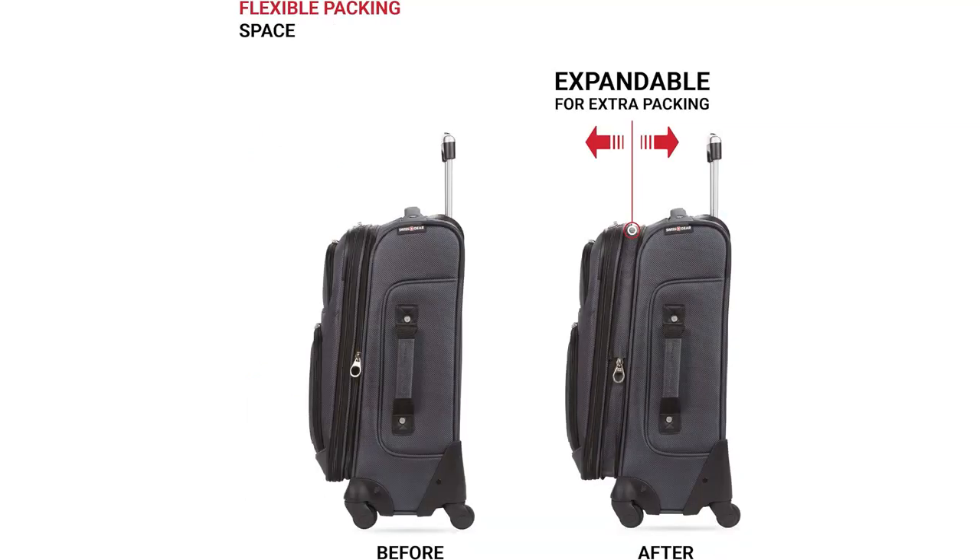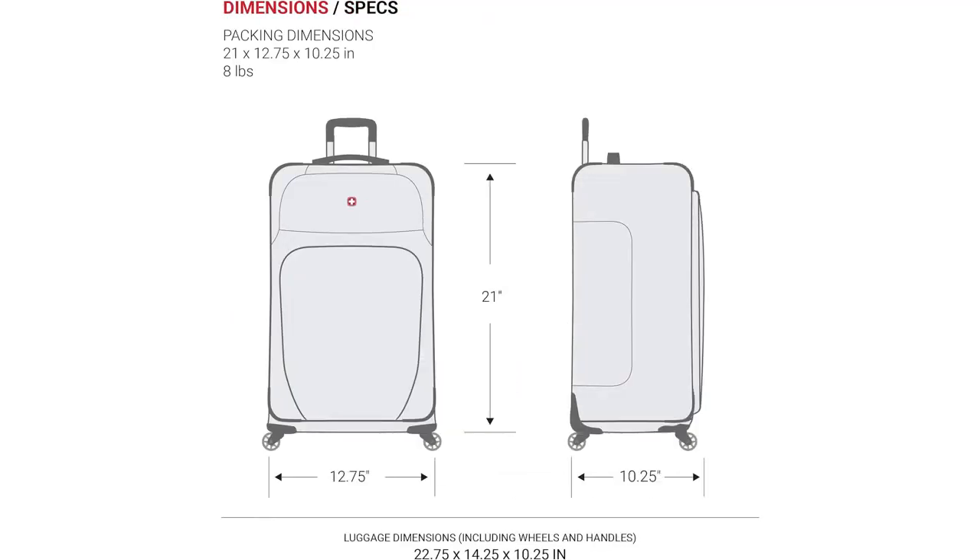The interior of the suitcase is well designed and makes organization a breeze. It has multiple pockets and compartments, allowing me to easily separate my clothes, shoes, and toiletries. The straps and dividers keep everything in place during transit, so I don't have to worry about my belongings shifting around.